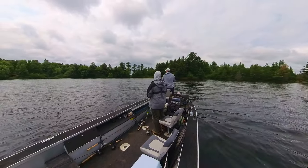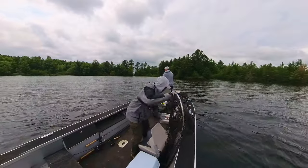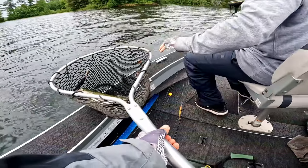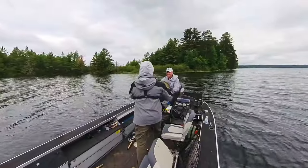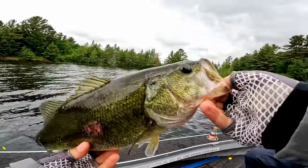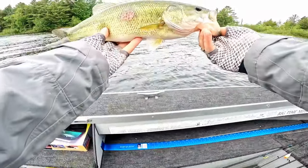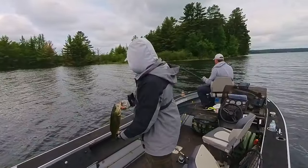Oh yeah, it's a good one too — it's a big bass. This is big, whatever. Nice — I barely hooked it. He's got something on his side. 16 and a half inches. Beautiful largemouth — freaking nailed that thing. There you go.